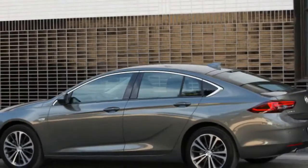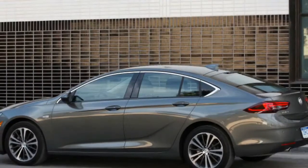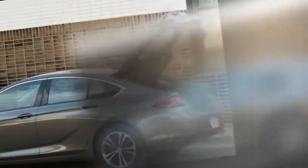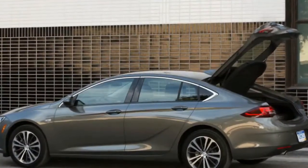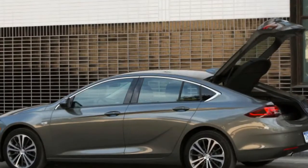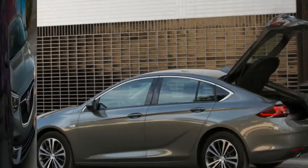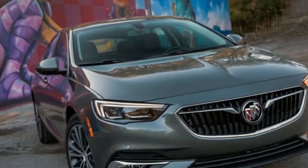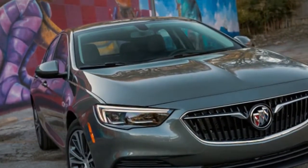The 310-horsepower Regal GS isn't far away either, and a luxury Regal Avenir is probably going to show up. A hybridized Regal E-Assist is likewise a possibility. The Regal nameplate is probably not going to return on a two-door coupe, as per a Buick representative.